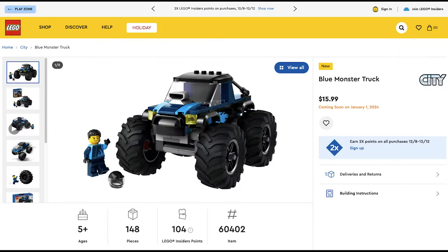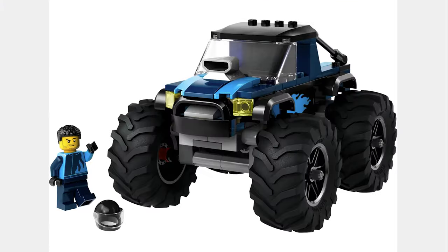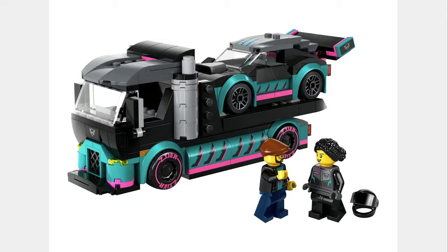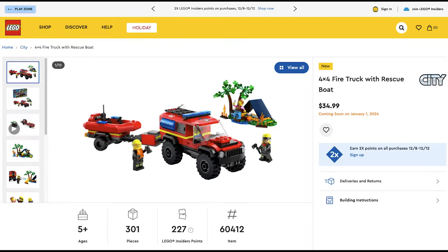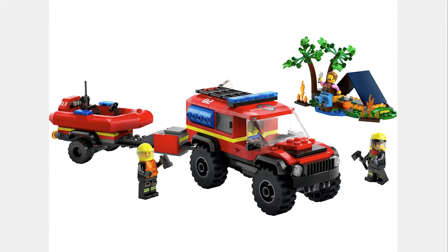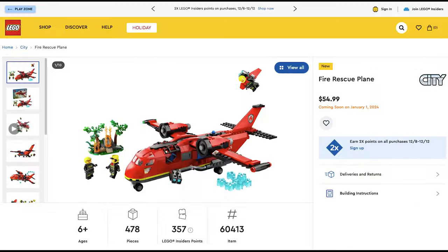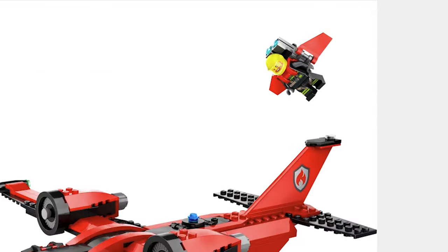The next set is the Blue Monster Truck for $16. It looks like Ford made a monster truck. The next set is the Race Car and Car Carrier Truck for $30. The models look amazing and I like this guy's hat. The next set is the 4x4 Fire Truck with Rescue Boat for $35. This set comes with a tent, a fire truck, and a rescue boat. The next set is the Fire Rescue Plane for $55. The plane looks good and they have a paraglider.